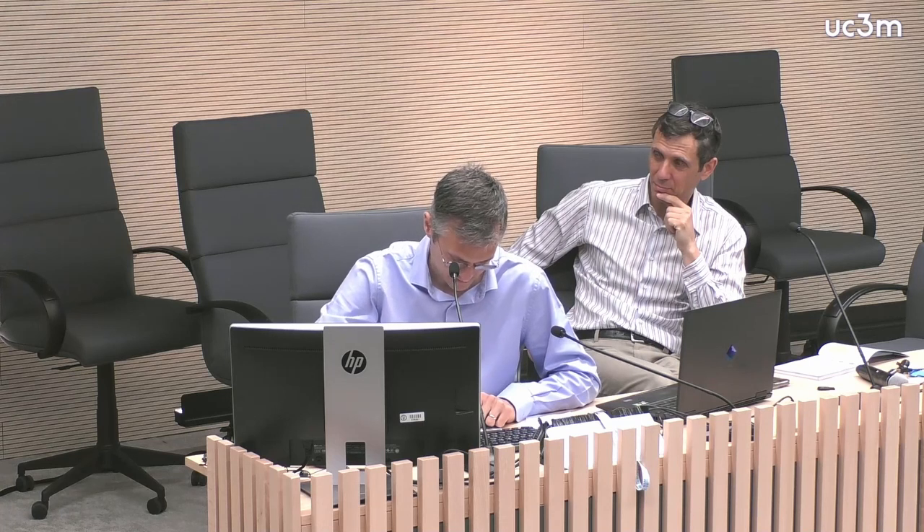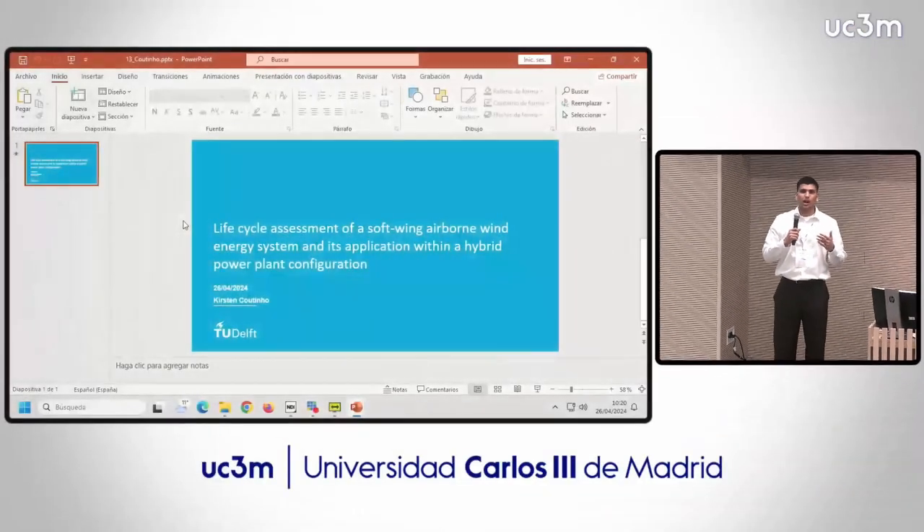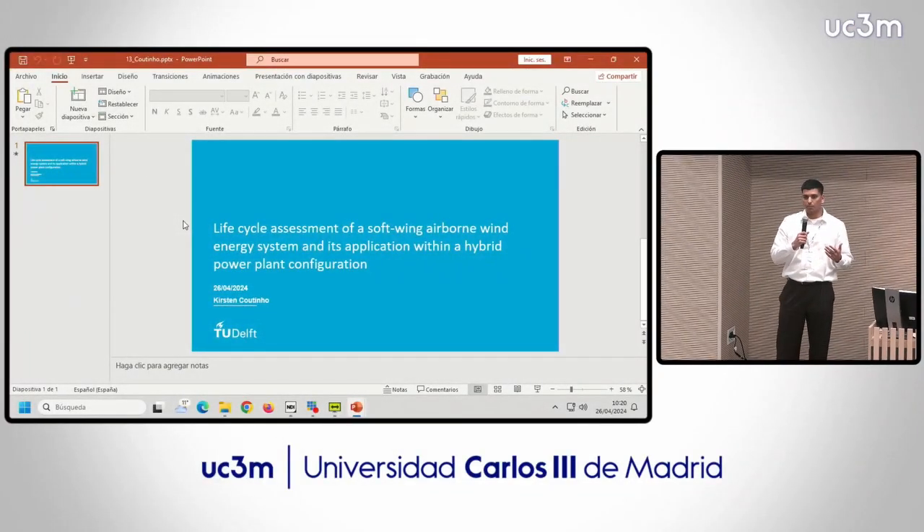Next is Kirsten Coutinho. Hi everyone, I'm Kirsten Coutinho from TU Delft. For my study, I looked at the life cycle assessment of a soft wing kite, more specifically the 100 kilowatt system from Kite Power.